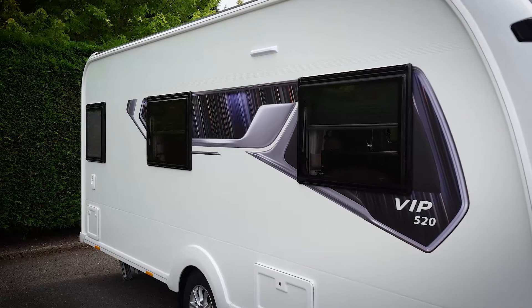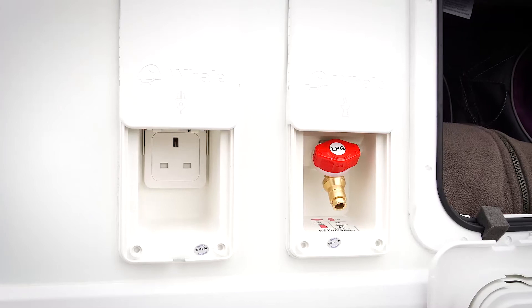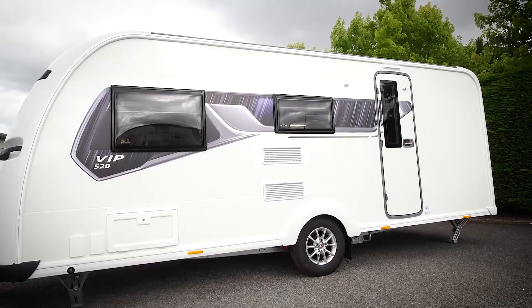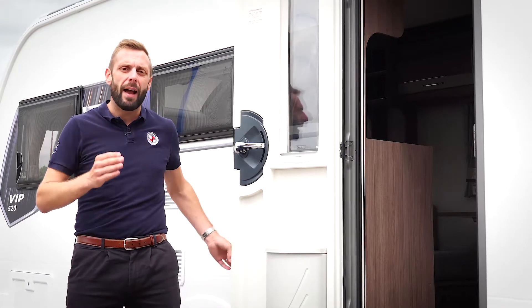Externally, the sleek graphics highlight the exterior styling. Other external highlights include two external amenities including a gas BBQ and mains electric point, and ten-spoke alloy wheels. Our one-piece high-security door features a single key locking system, window and blind. It feels reassuringly safe and secure.